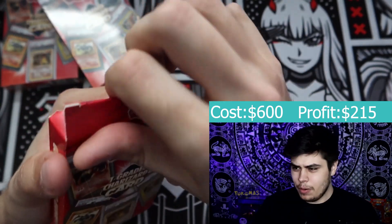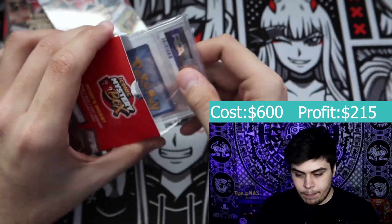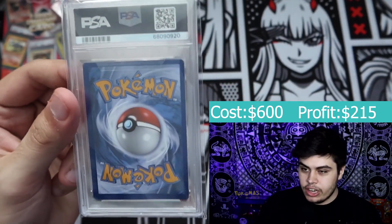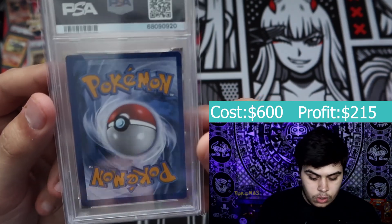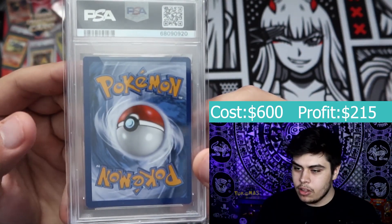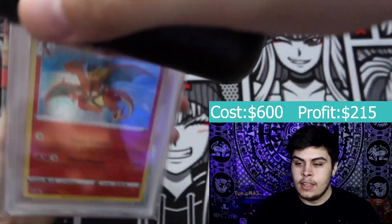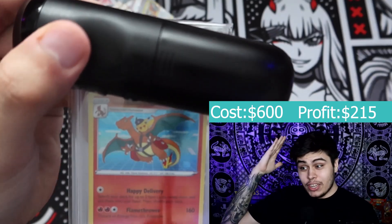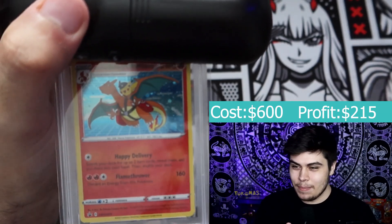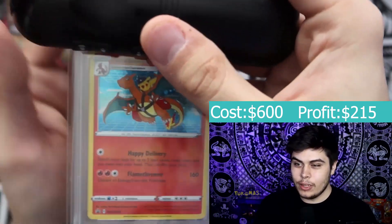I'm not entirely sure which way it's supposed to be facing. I don't even know — I'm scared. Okay, this is the back. Oh there we go, it's an old school card. Well, they're all vintage — I'm just an idiot. Let's use my handy dandy remote controller and see what we got.